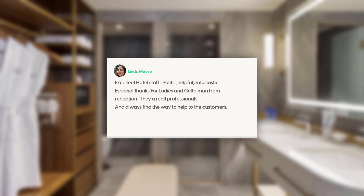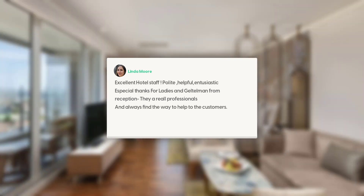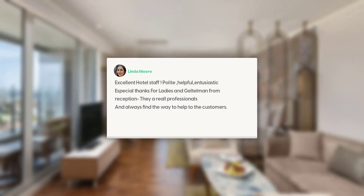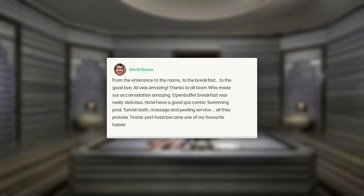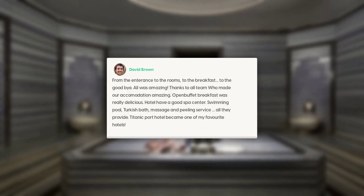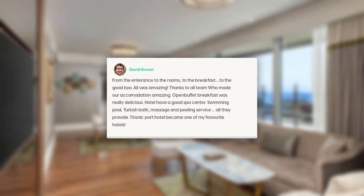Excellent hotel staff — polite, helpful, enthusiastic. A special thanks to the ladies and gentlemen at reception. They are real professionals and always find a way to help customers. From the entrance to the rooms to the breakfast to the goodbye, all was amazing. Thanks to all the team who made our accommodation amazing.